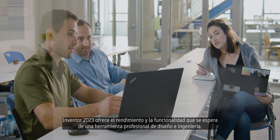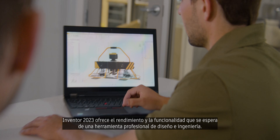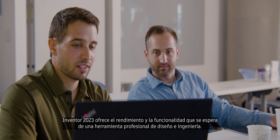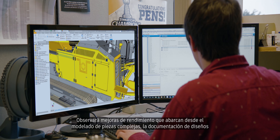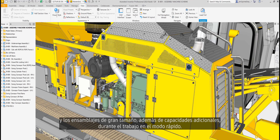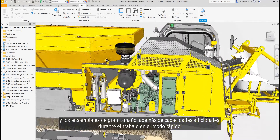Inventor 2023 provides the performance and functionality you expect from a professional-grade engineering and design tool. You'll see performance improvements from complex modeling, design documentation, large assembly performance, and additional capabilities while working in express mode.